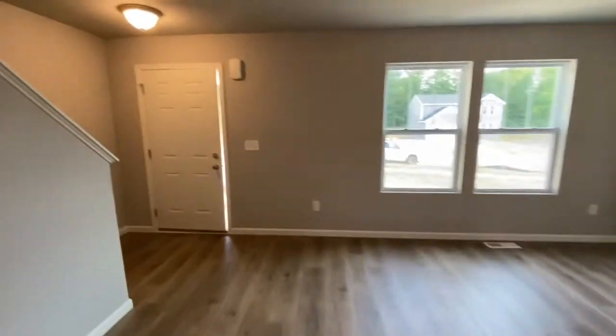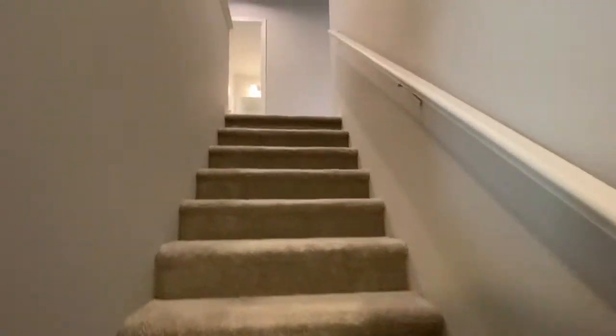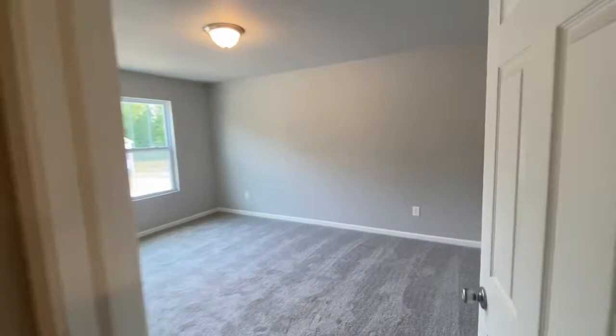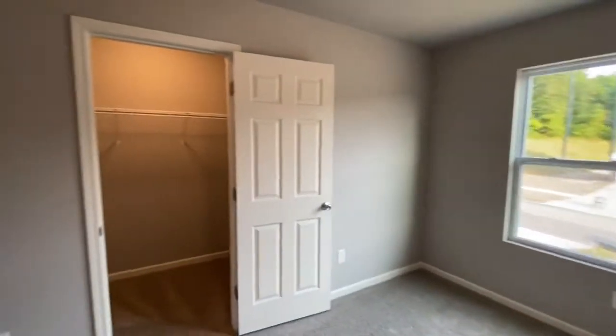Heading upstairs. This floor plan is four bedrooms. Bedroom number one, which has a walk-in closet.